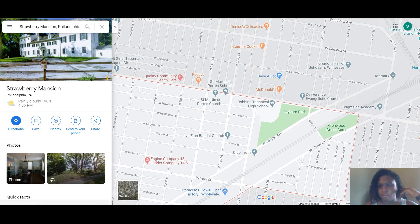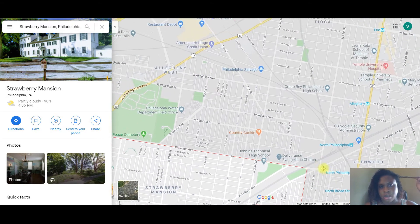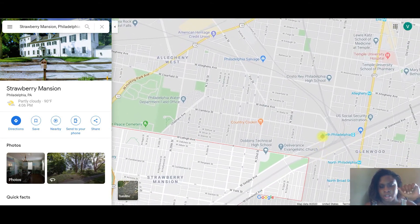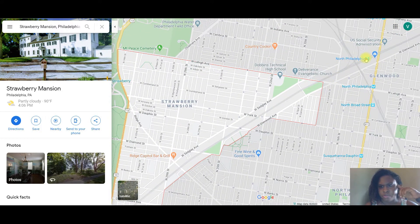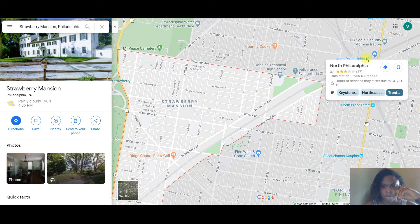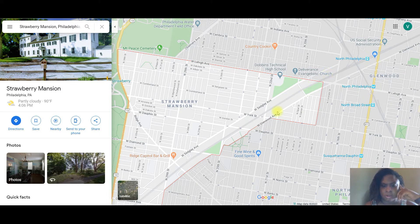There's a regional rail that runs through this area. It stems from one of the junctions, and North Philadelphia is the regional rail stop that's closest to Strawberry Mansion.